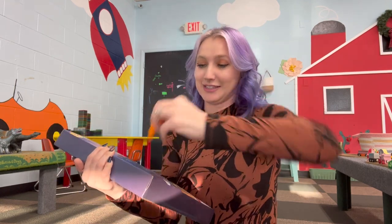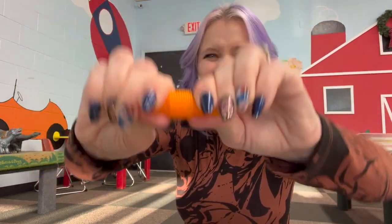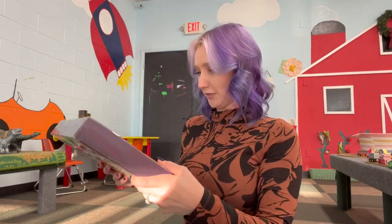Day number two is a micro pop tube! I love micro pop tubes — they are so cute and so rare to find in these types of packs. This is definitely a great find. Let's find day number three — the hardest part is always finding where the days are.